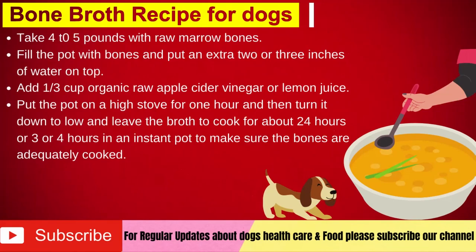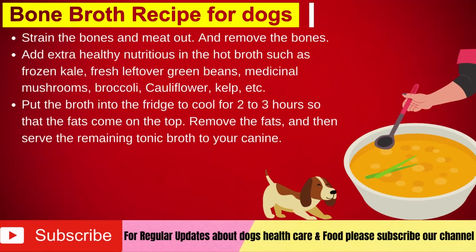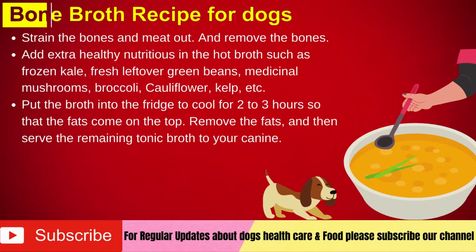Put the pot on high heat for 1 hour, then turn it down to low and let the broth cook for about 24 hours, or 3 to 4 hours in an instant pot, to make sure the bones are adequately cooked. When the broth is cooked, strain out the bones and meat. Add extra healthy nutritious ingredients to the hot broth such as frozen kale, fresh leftover green beans, medicinal mushrooms, broccoli, cauliflower, or kelp. Put the broth in the fridge to cool for 2 to 3 hours so the fats rise to the top. Remove the fats, then serve the remaining tonic broth to your canine.